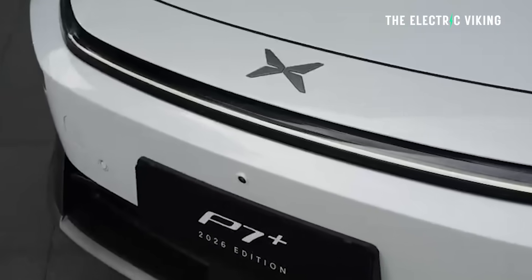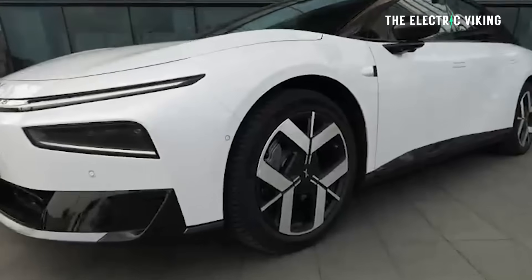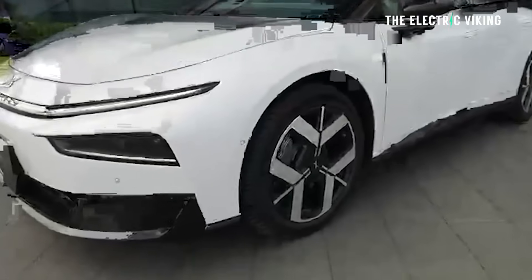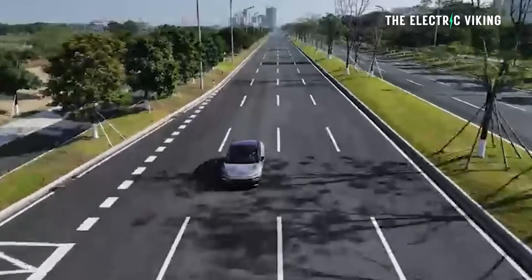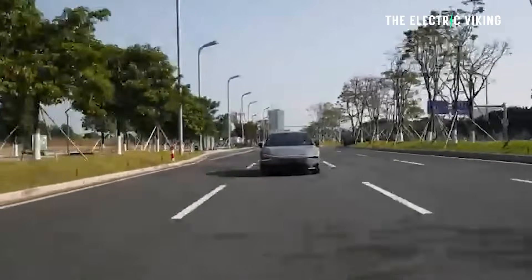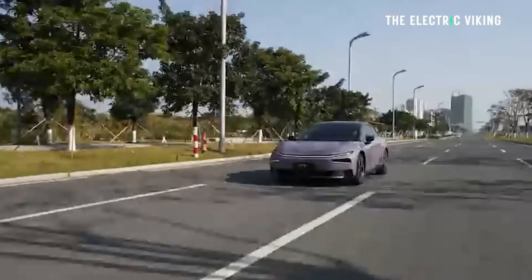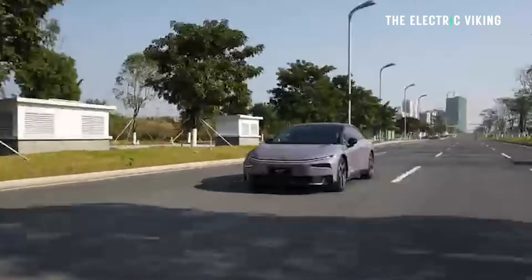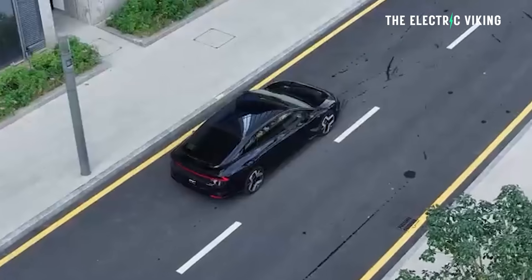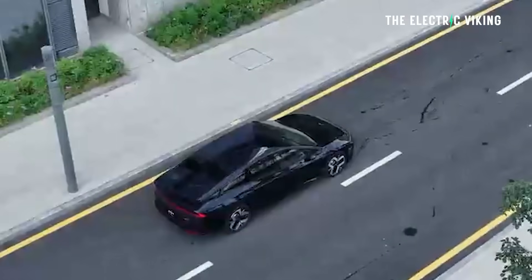This car is going to be sold in 37 countries worldwide. In a lot of markets it's coming to, the purely electric range will be 430 kilometers, meaning it's the world's longest pure electric range extender sedan. The car is 5,071 millimeters long — nearly 5.1 meters — it's quite a big car.